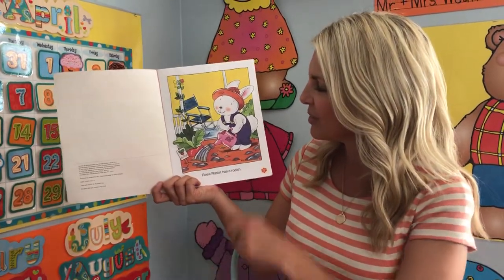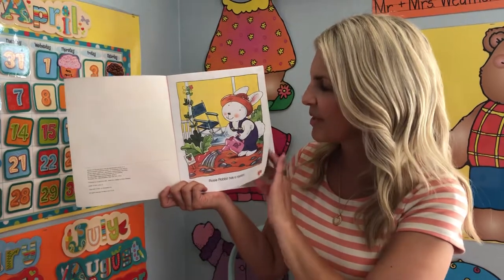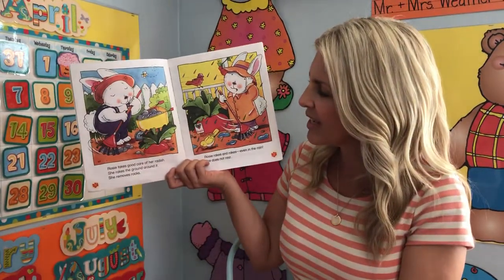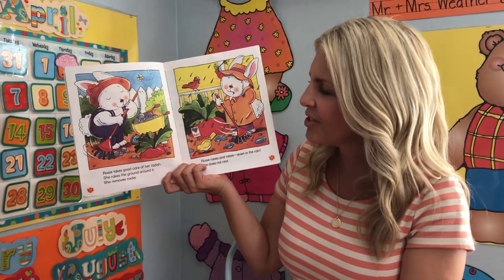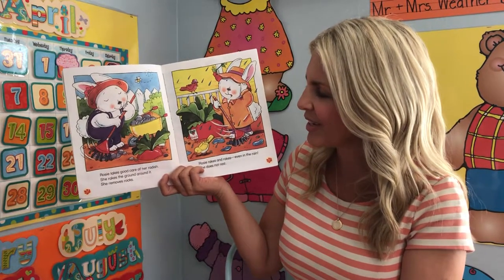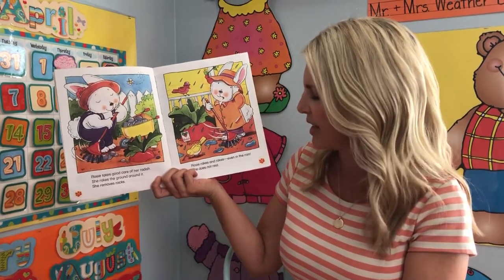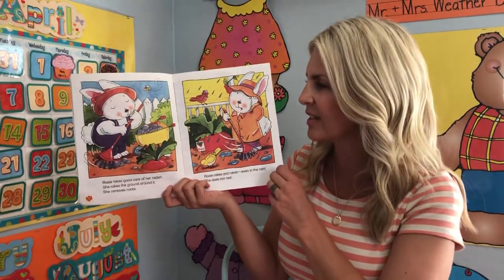Rosie Rabbit has a radish. A radish is a type of vegetable. Rosie takes good care of her radish. She rakes the ground around it. She removes rocks. Rosie rakes and rakes even in the rain. She does not rest.